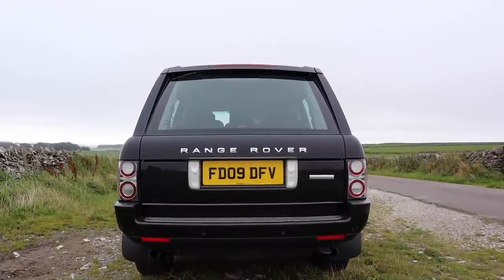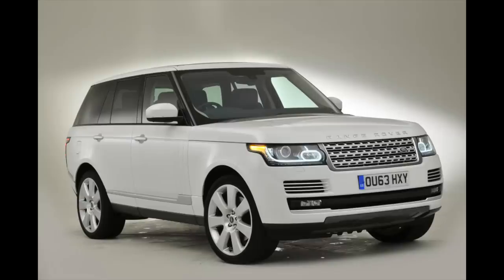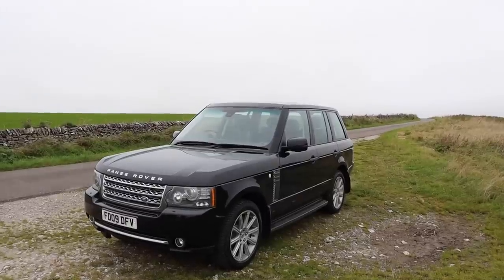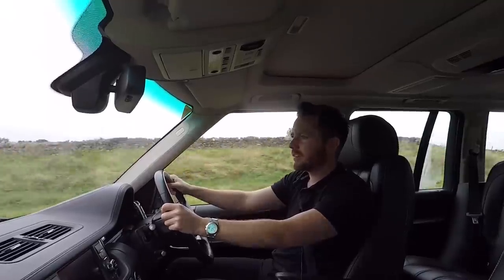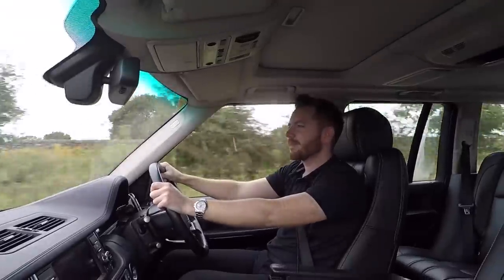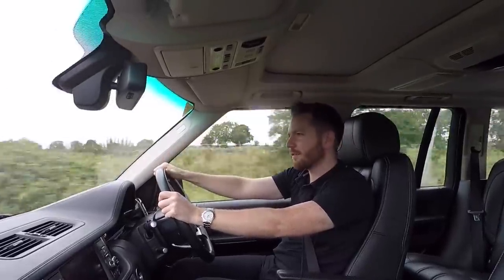The L322 on the whole is starting to feel its age now — it's been around for 17 years, and the L405 that came out in 2012 has made this one feel a little bit old. Thanks to depreciation, you can now pick these up for around £16,000. When you consider this car cost £86,000 new, that's £70,000 less — or £70,000 it's lost over its lifetime.